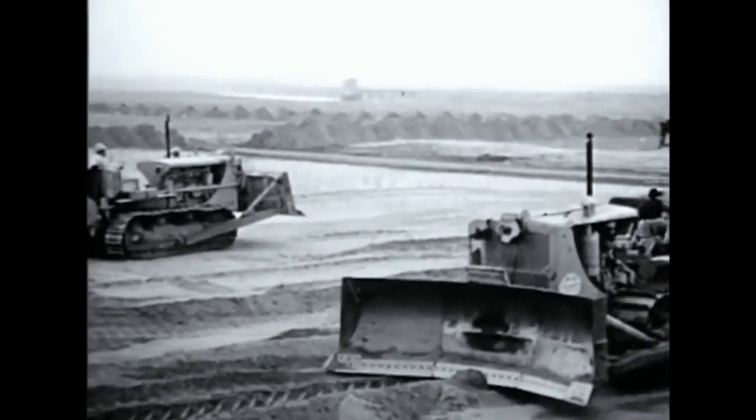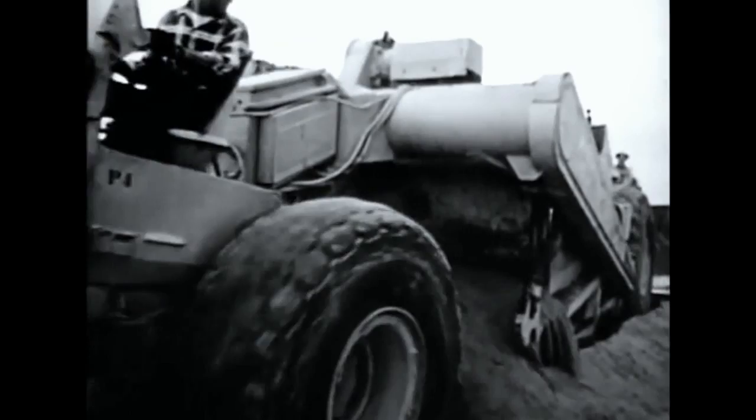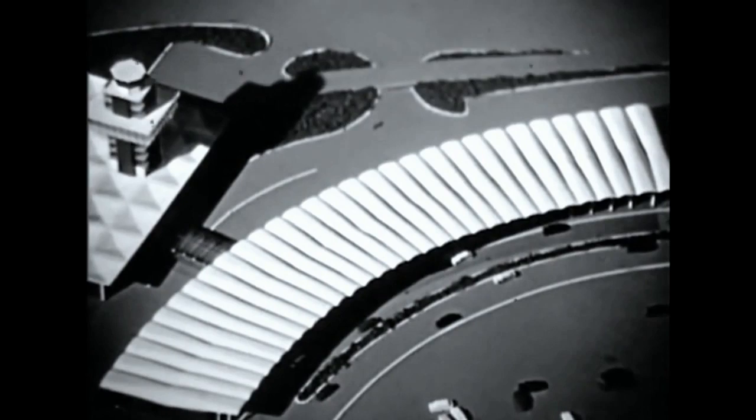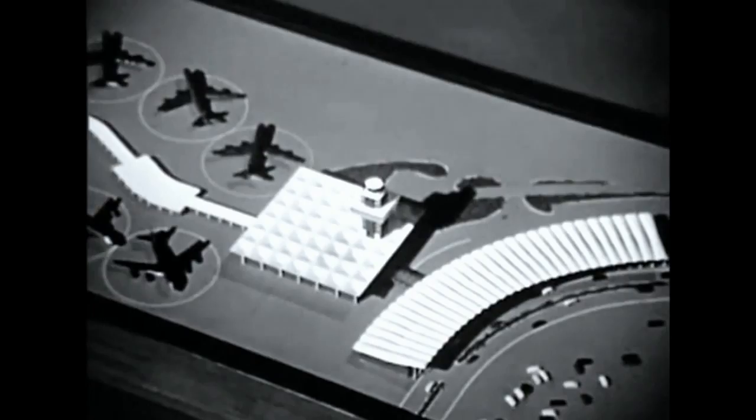A site is prepared for the new passenger terminal. Plans are drawn by architects Warnecke and Warnecke in consultation with the Federal Aviation Agency, the port staff and commissioners, the commercial airlines and consultants. In this model, we see the plan: a long, curved building for the airline ticket counters, a two-story lobby with a spectacular 11-story control tower rising from its core, and a finger with ten gate-loading positions.